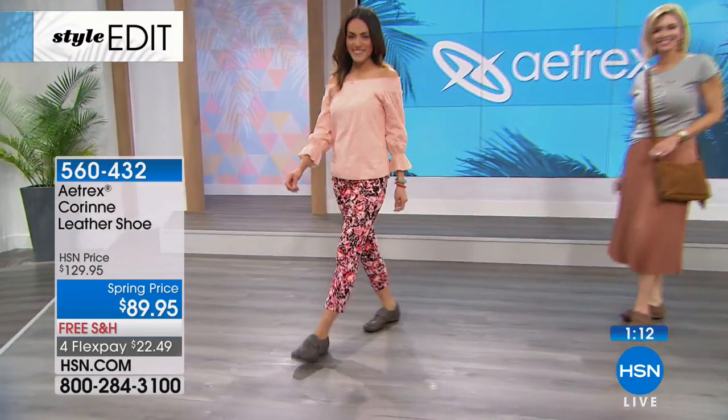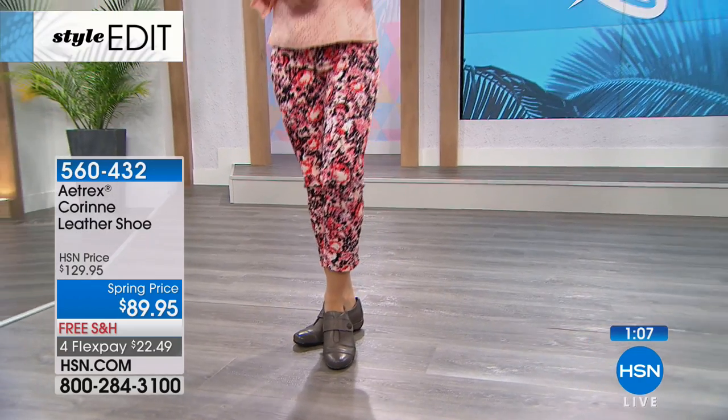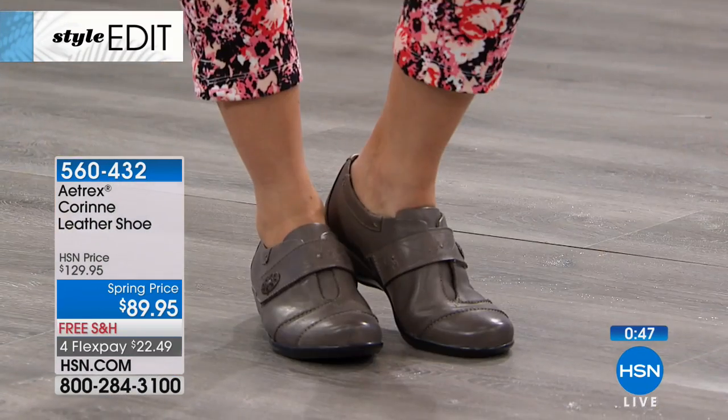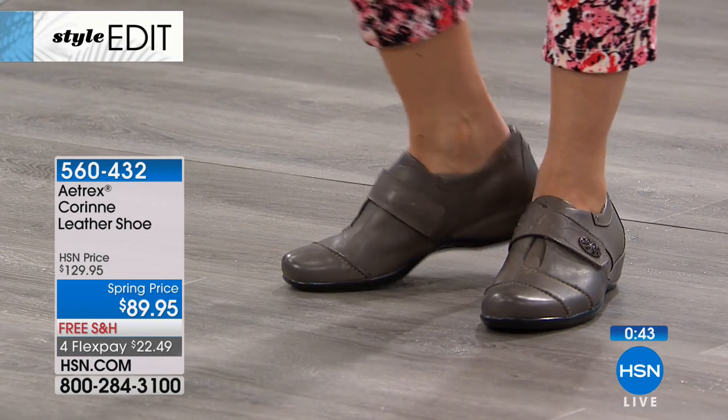Look how cute Jennifer looks in that skirt — she looks like she's on her way to a music festival, or maybe she's a teacher. They're just really cute. And the gray is on Sue — this is cross-generational. It's a shoe that's so versatile, a real everyday go-to, providing that support and comfort inside.